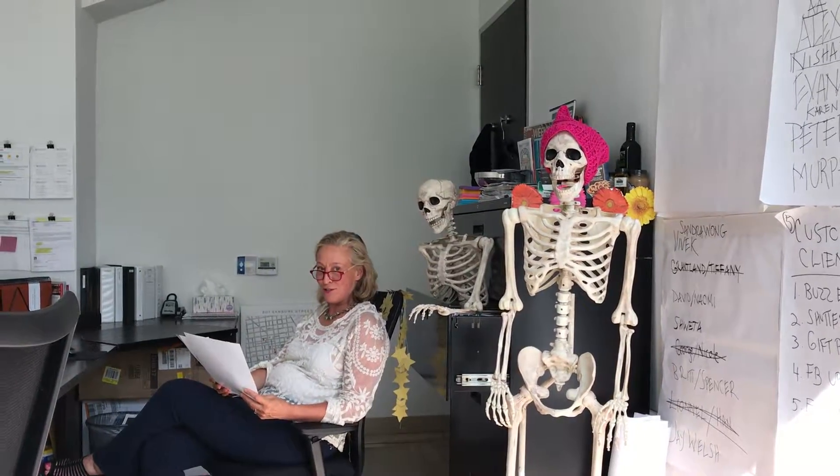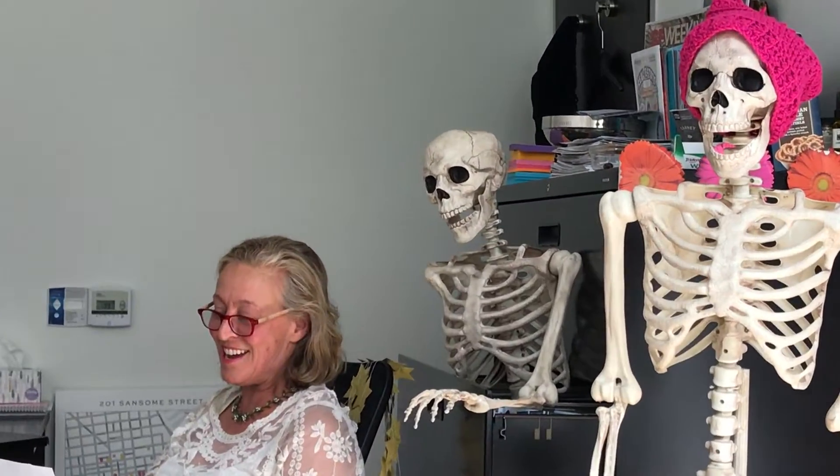Here we go, it's Tuesday tour again. Today we're going to talk about four properties — two houses, two condos — neighborhoods ranging from Pacific Heights to NOPA. We're going to go from high to low.